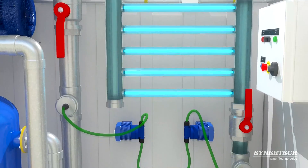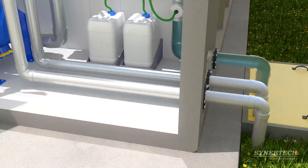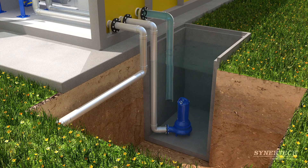Sodium hypochlorite dosing is automated with a peristaltic pump. The treated water is then discharged into a receiving and stabilization tank, activating an electric pump responsible for stabilization and post-chlorination contact.